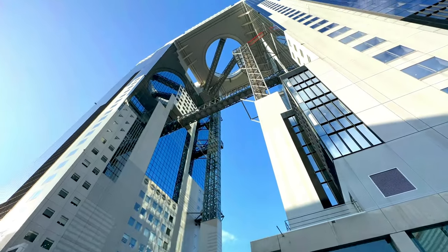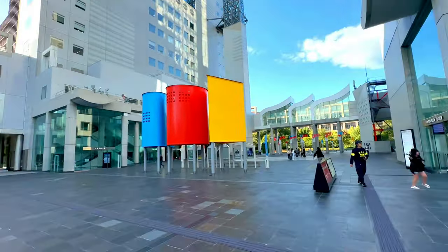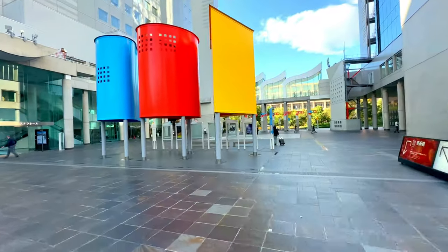Hi everyone, welcome back to our channel. Today we're setting off on a journey to explore the iconic Umeda Sky Building in Osaka.